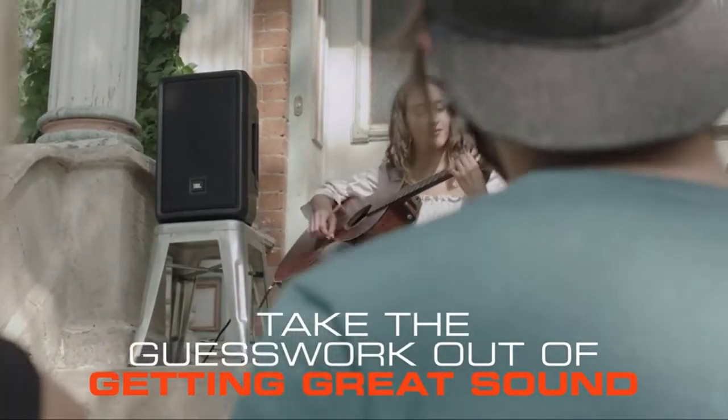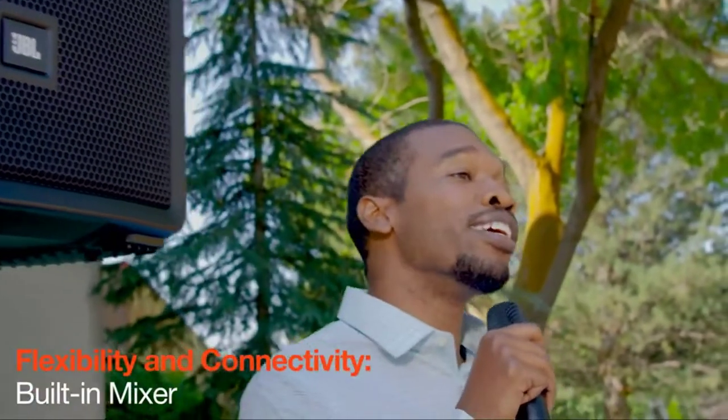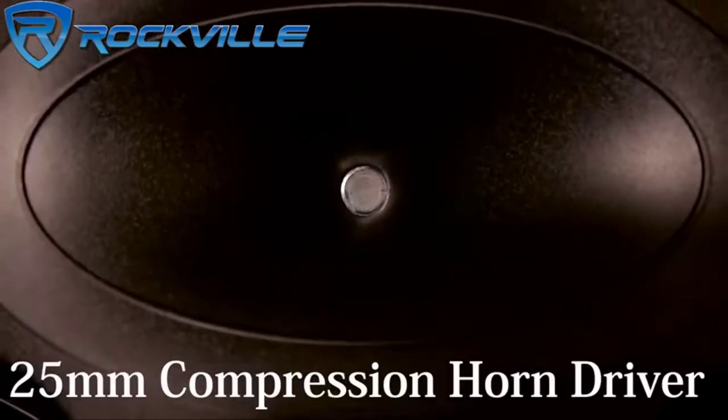The IRX112BT is engineered to deliver big system sound in a compact footprint. Its ultra-lightweight, durable polypropylene cabinet will have you loading in and out in minutes, and ergonomic handles make transfer a breeze.